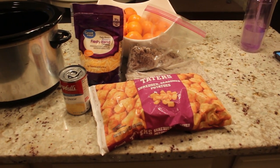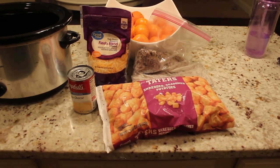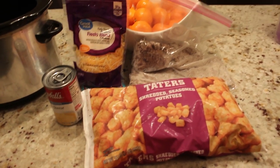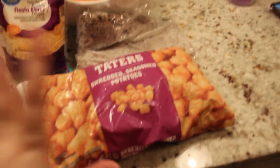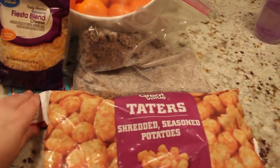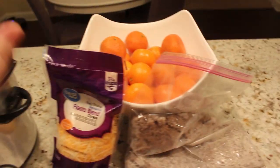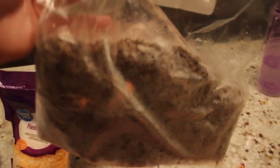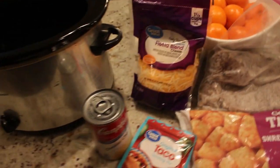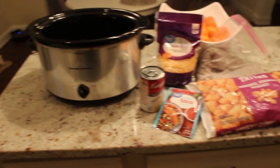Tonight we are making a tater tot casserole. I've seen something similar made in the oven on YouTube but I've never tried it. For this one going in the crockpot, you'll need one 32-ounce bag of tater tots, a can of cheddar cheese soup, one packet of taco seasoning, one and three-quarter cups of fiesta blend cheese, and one pound of ground beef that's been pre-browned and frozen. Dump everything in, mix it together, and put it on low for four to five hours or high for two to three hours.